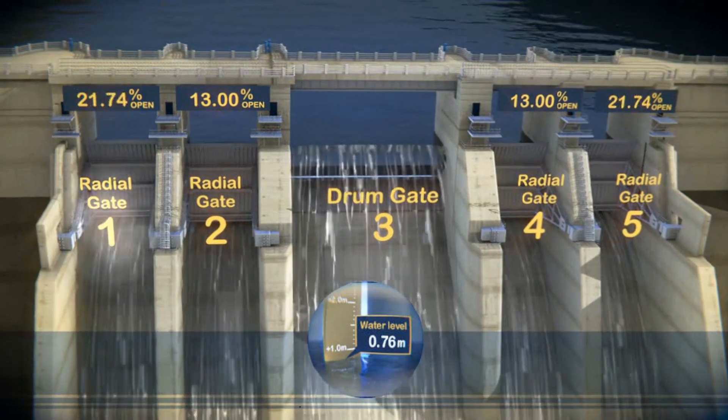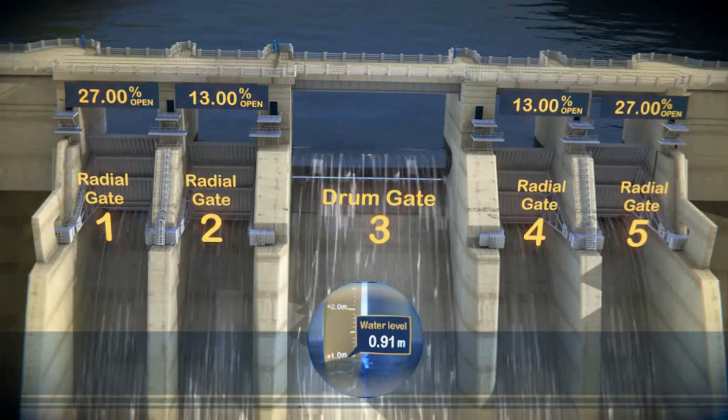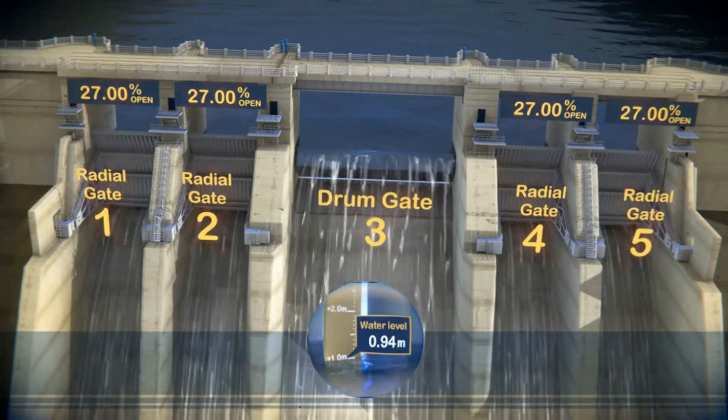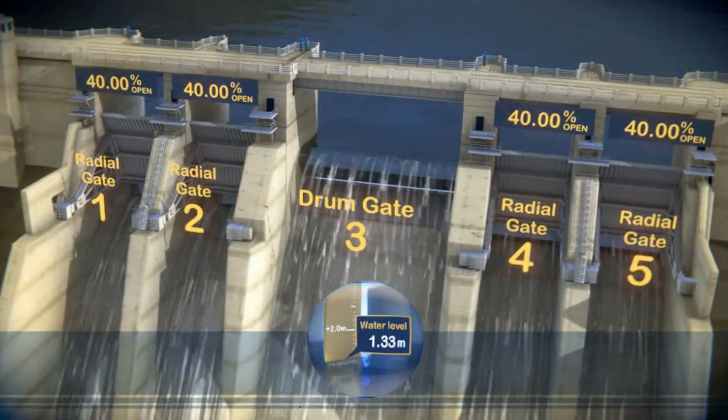From this point, the outside two gates, one and five, open first, followed by the inner two gates, two and four, which open progressively from 27% until all gates are 100% open.